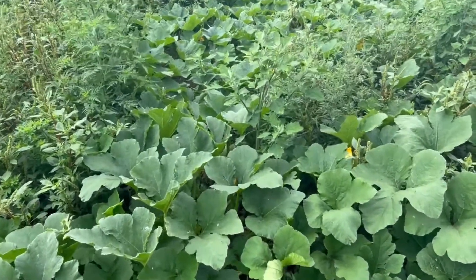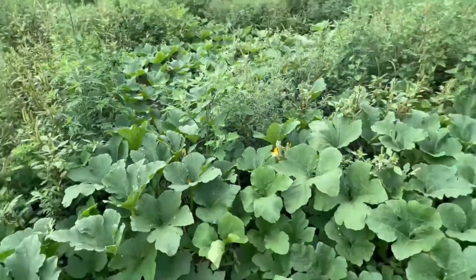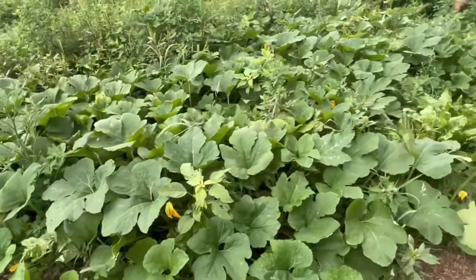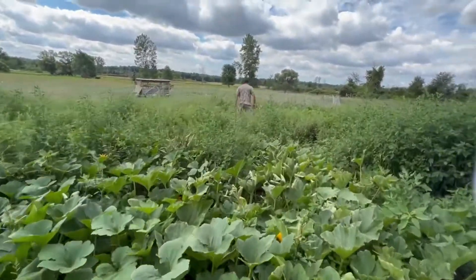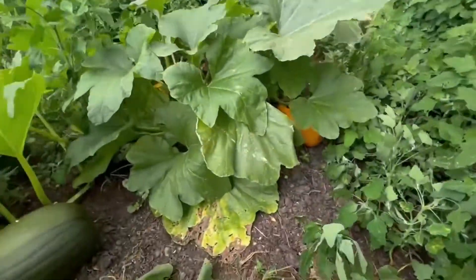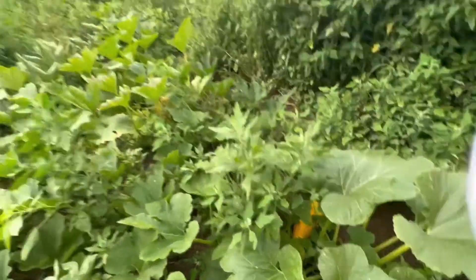I see some butternut squash back there. There's some butternut and some kind of yellow squash — very sweet though.